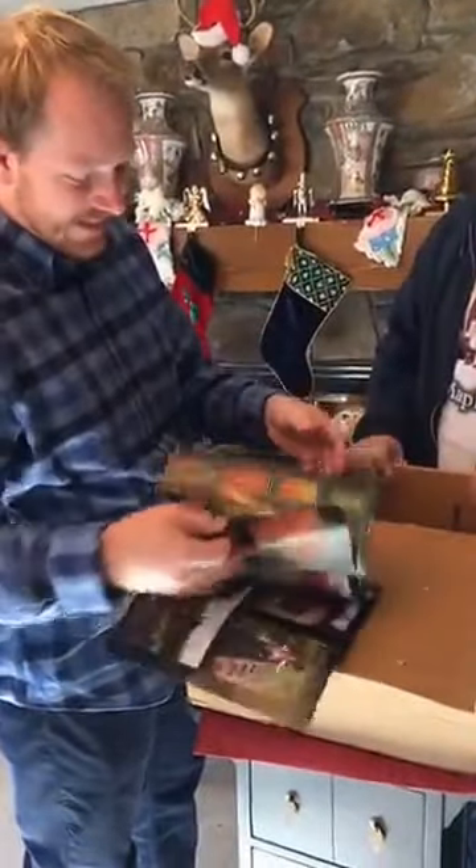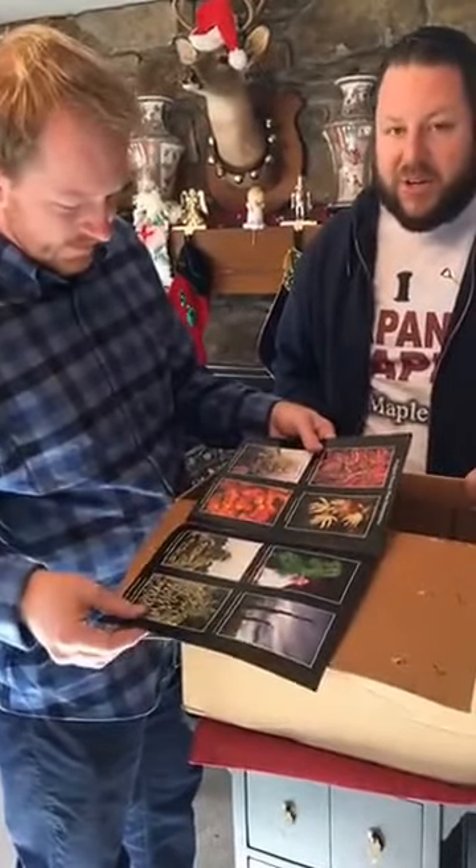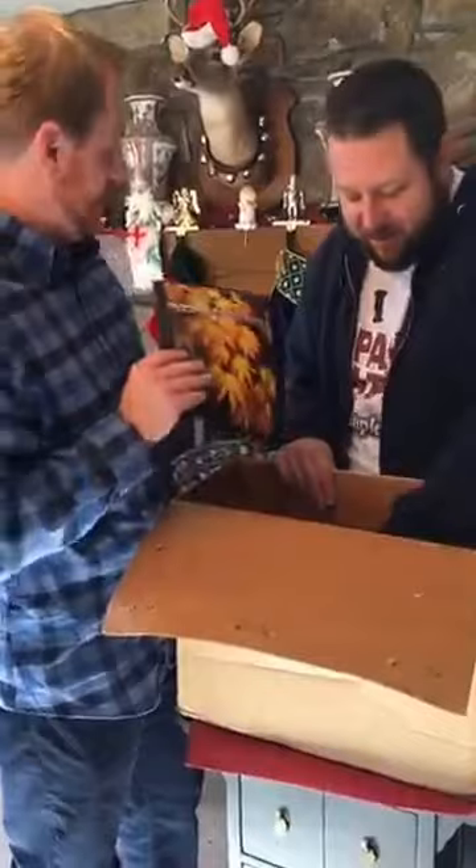Buchholz and Buchholz catalog — nice. We collect nursery catalogs as well, so yeah, we're that geeky about plants.